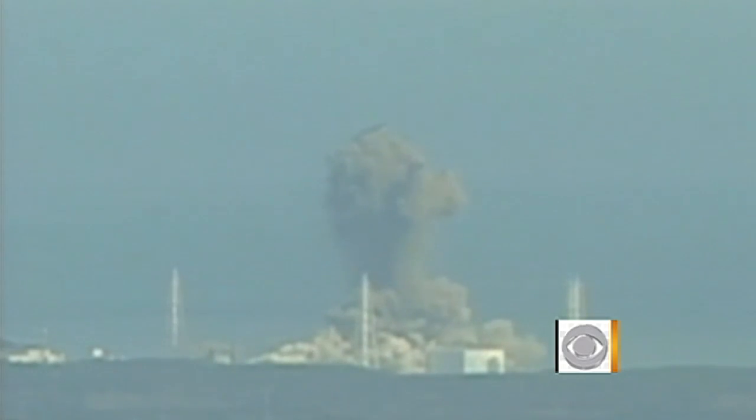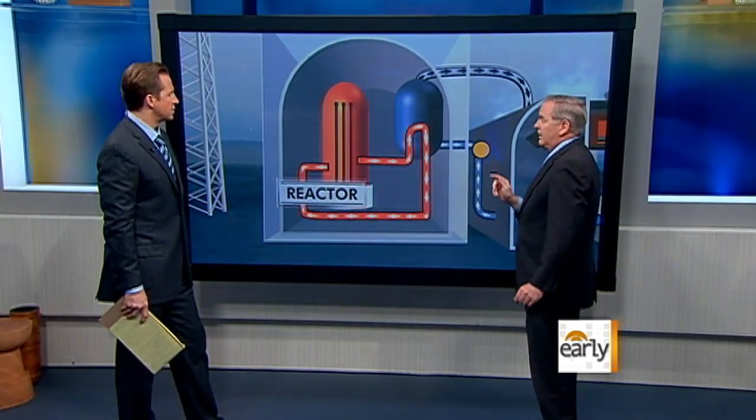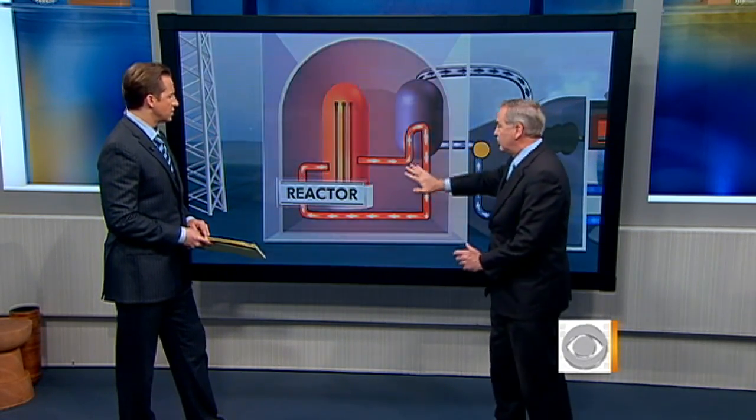Well, first, let's talk about what went right. They dropped these control rods down into here and shut the reaction off. They did that in 11 nuclear reactors. Now, they shut it off, but it is still very hot. There's a lot of heat. Remember, the heat is what generates electricity. And that's where the problem comes in.